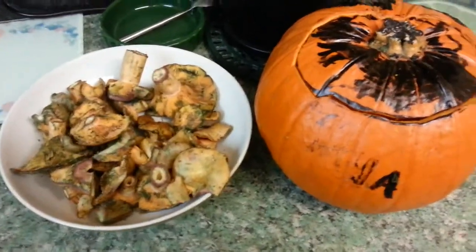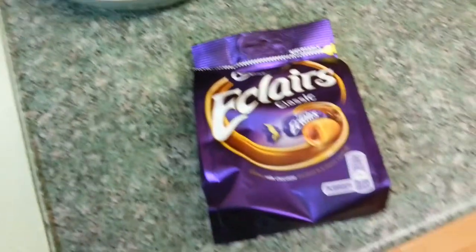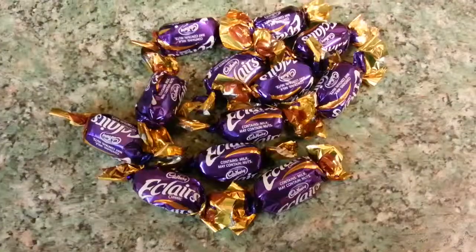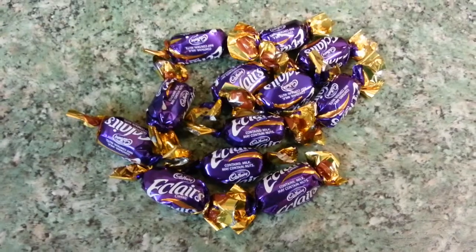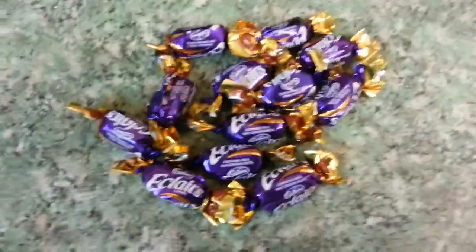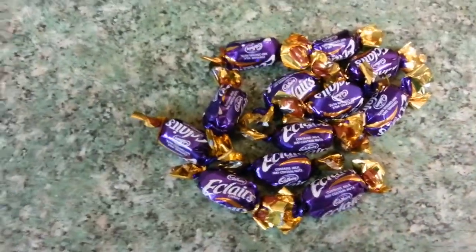So our trick-or-treat, our cunning plan is we're going to start with some chocolate eclairs here. So there you are — there's a load of standard Cadbury's eclairs. Lovely American brand there. And we're going to add some wonderful trick — Marmite.